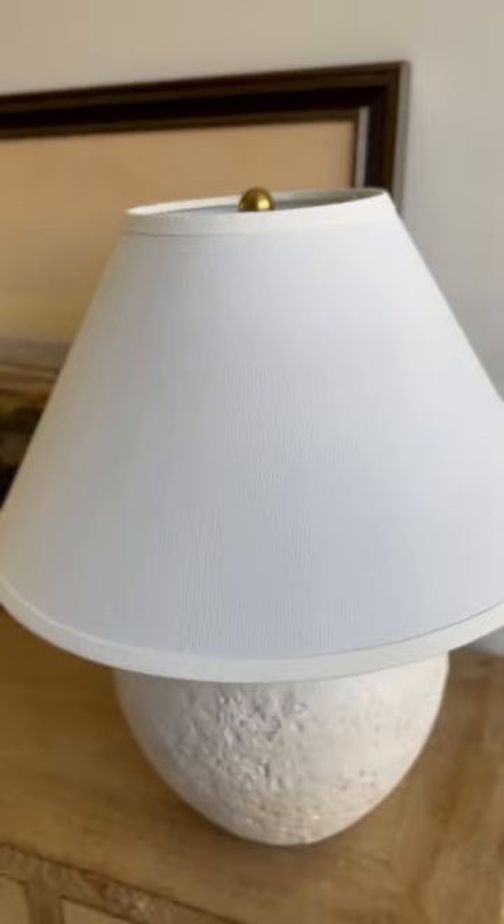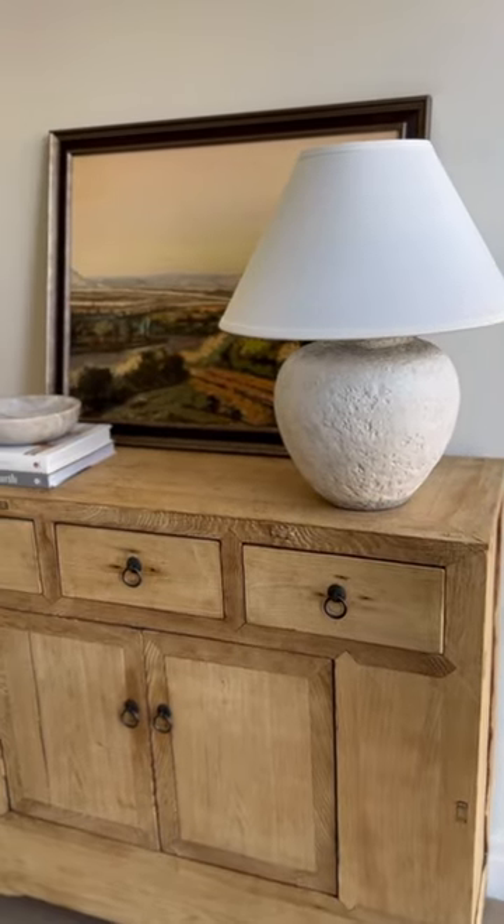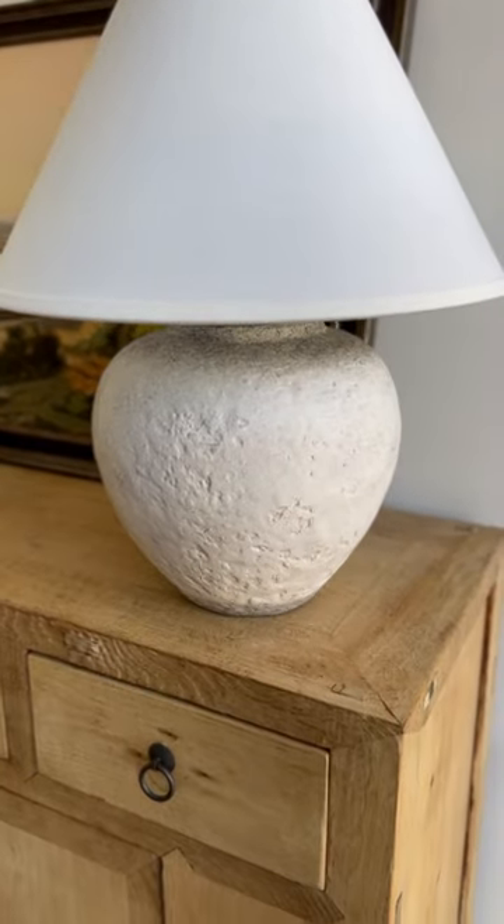Had to show you a close-up of this lamp that I'm in love with. It comes in a set of two. It has the brass hardware, which I love, and the texture on this is so amazing. The brand is one of my favorites — really high quality. Seriously, get these while you can.